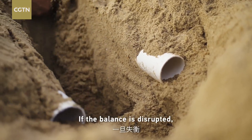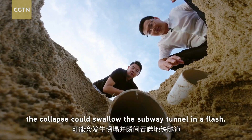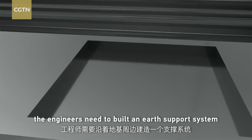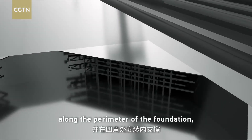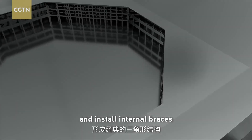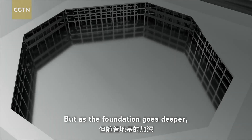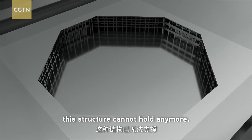If the balance is disrupted, the collapse could swallow the subway tunnel in a flash. To prevent this disaster, the engineers need to build an earth support system along the perimeter of the foundation and install internal braces to form classical triangular structures at the corners. But as the foundation goes deeper — past 20 or 25 meters — this structure cannot hold any more.